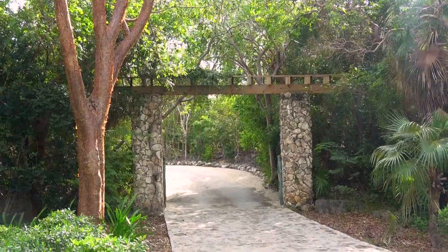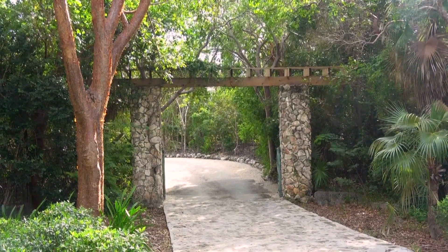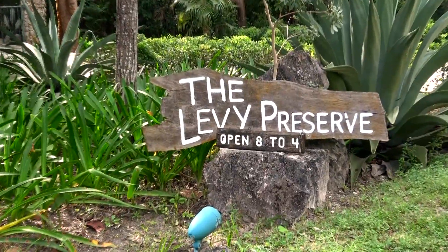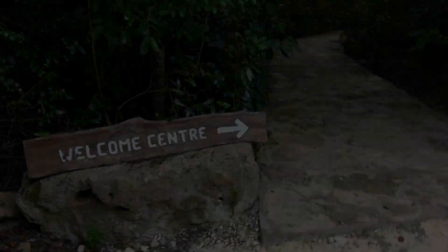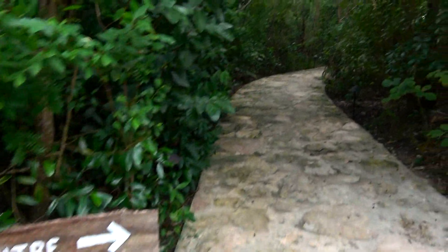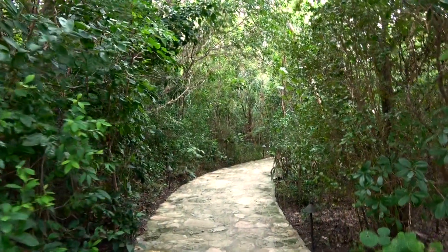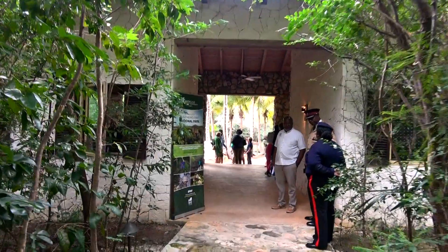Just about four kilometers south of Governor's Harbor, you'll find Eleuthera's first national park, the Leon Levy National Preserve. This 30-acre park promotes conservation, preservation, research, and education about the island's history.